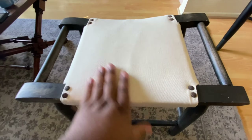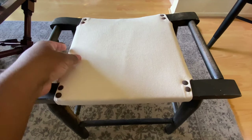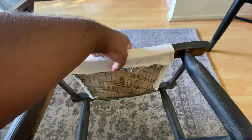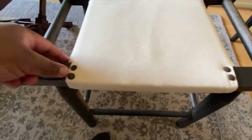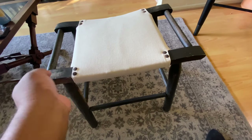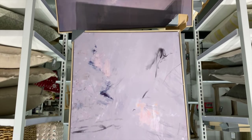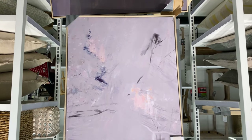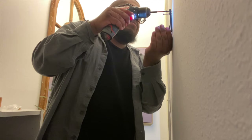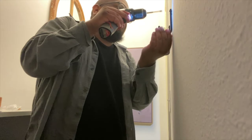I then applied the canvas — I struggled quite a bit but I'm pretty proud of how it turned out. It involved a lot of folding and stapling in the back, and I nailed the original decorative nails back on to keep an authentic feel. I'm glad I saved those nails. I also added hooks from Target's Hearth and Hand collection — the same ones I used in my bathroom and love.